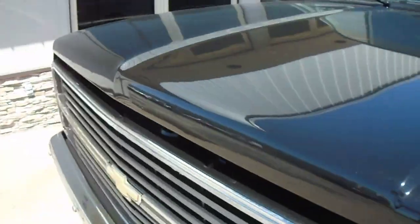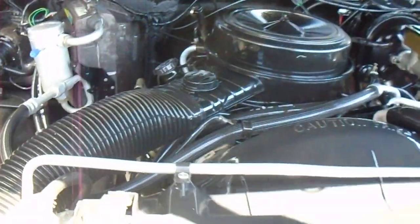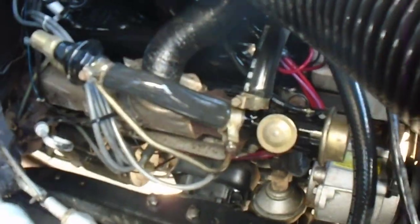This Blazer has the 5-liter V8 engine in it. It's very nice under the hood as well. There are no oil leaks, no noises.